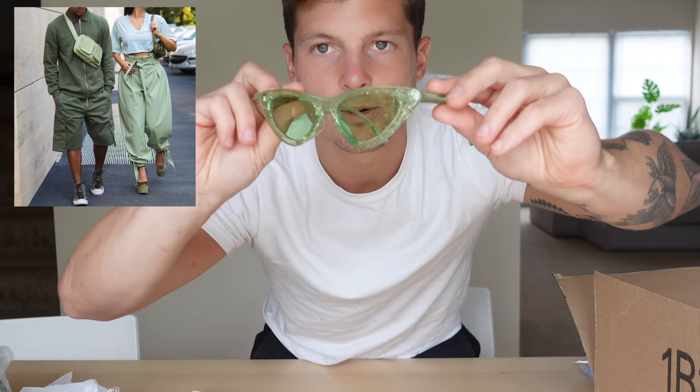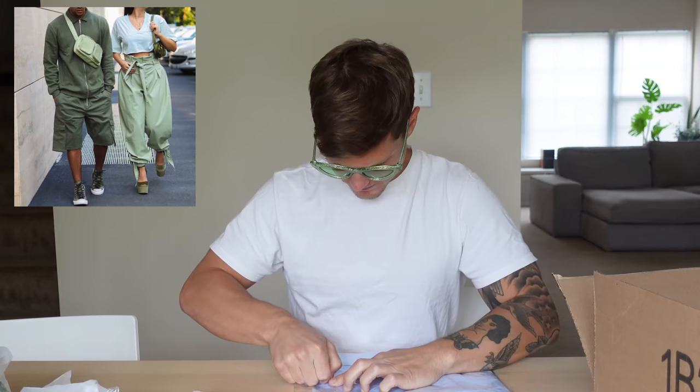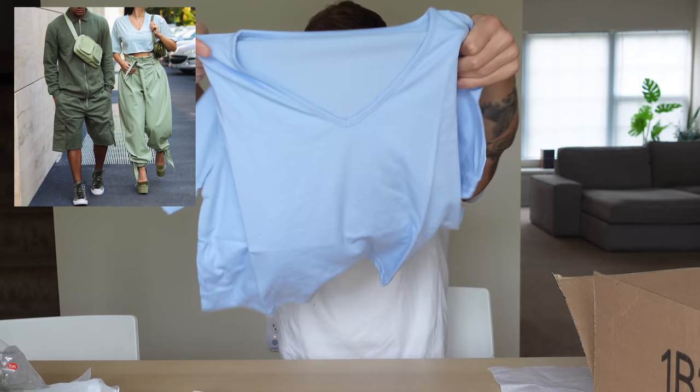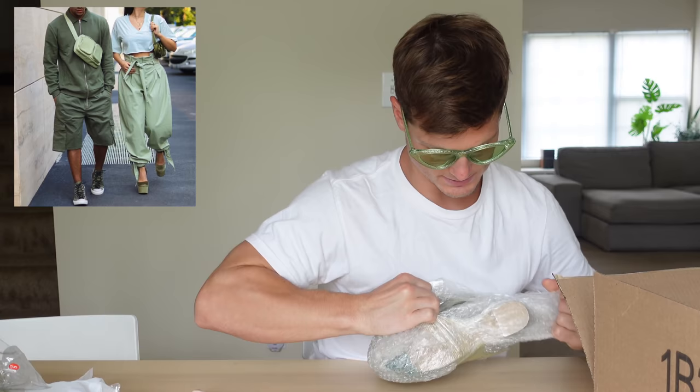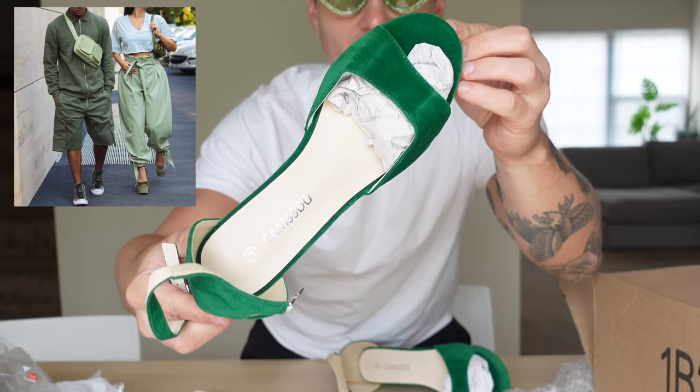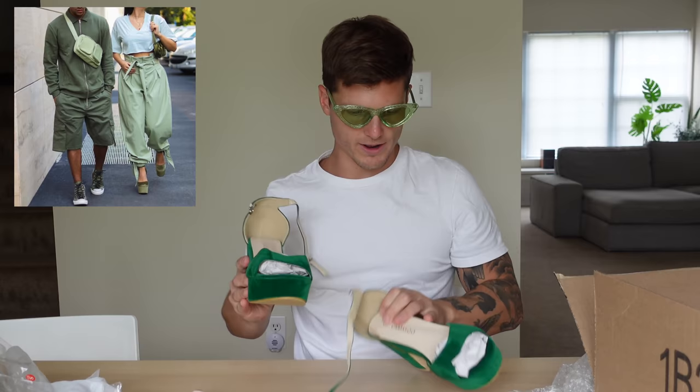I guess I should just wear these. We got her blue crop top t-shirt type thing — V-neck. So that goes with that. And lastly, we got her some green heels. Look at these bad boys. Dang. Wish I wore heels. So I'm gonna go throw my outfit on and I'm gonna surprise Abby, and then I'm gonna get her to throw hers on. Let's go.